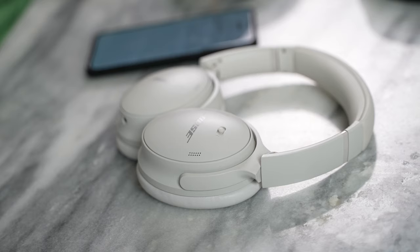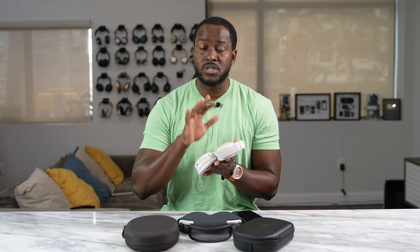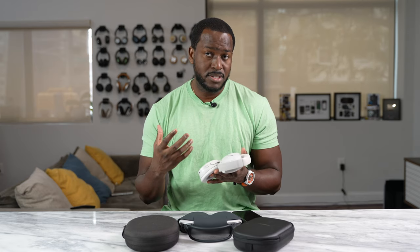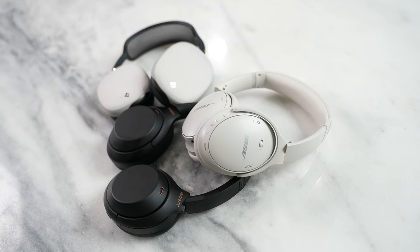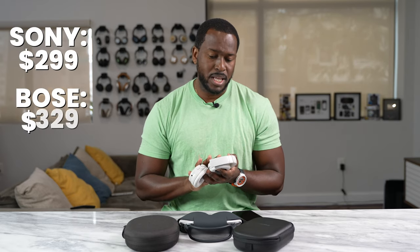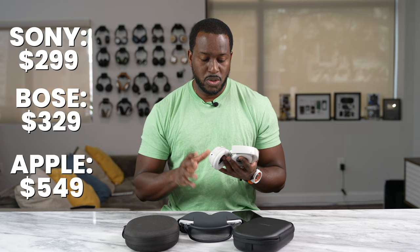In my hands are the Bose QC45s, the true successor to the Bose QC35s that a lot of people love and used for travel. The QC line is meant for active noise cancellation, and yes, they do a good job. When you compare them to the Sonys and the AirPods Max, pricing is in between both. The Sonys are priced at $299, the Bose QC45s are $329, and the AirPods Max range between $444 to $549.